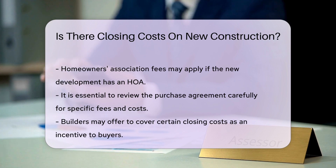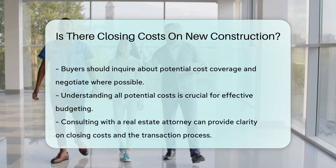In some cases, builders may offer to cover certain closing costs as an incentive. Buyers should inquire about these options and negotiate where possible.